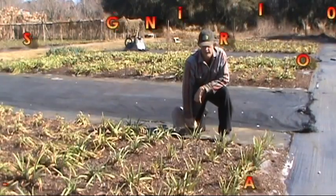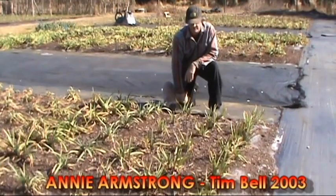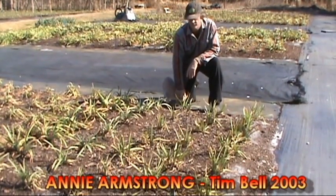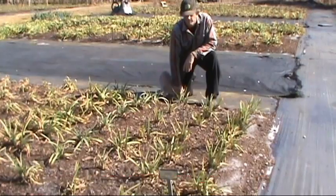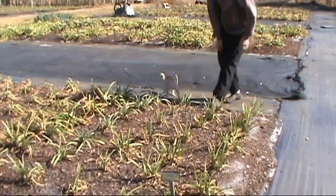Here we are with Annie Armstrong, and you can see that this is not a deciduous bud. So this is not dormant at this particular time. Let's go look at some more.